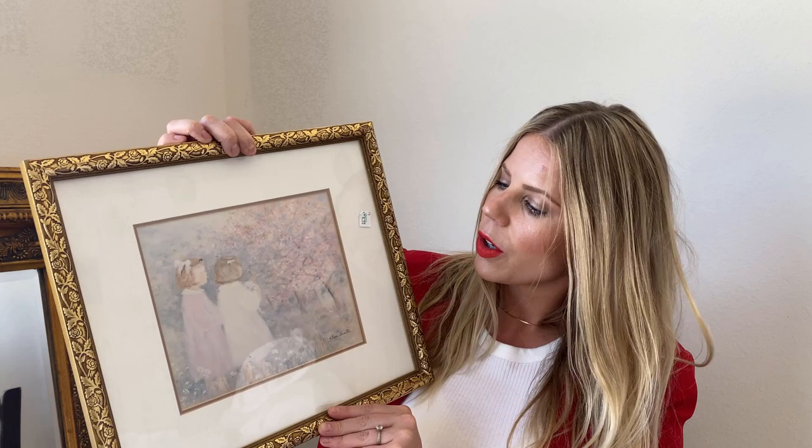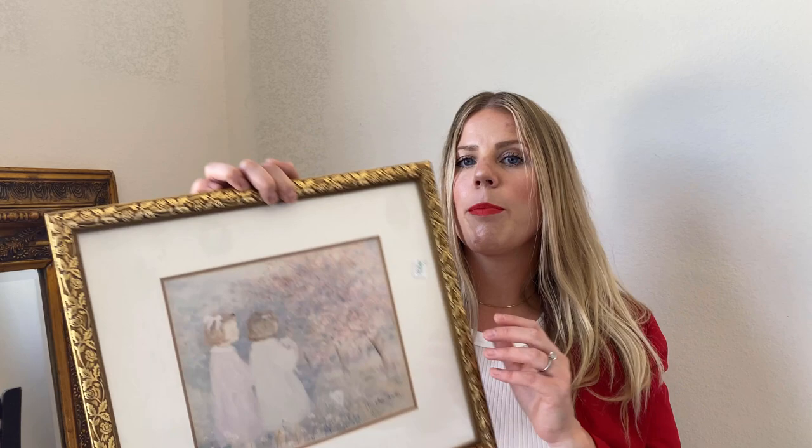And this haul definitely reflects that. I have some really beautiful gold frame things, but I'll start with my favorite one. Here's this one — it's two little girls looking at flowers and a beautiful tree, really pastel. I love it because it looks just like my daughters. I have three daughters, but this looks like two of them that are close in age and just so precious.